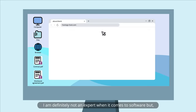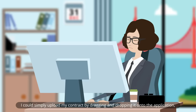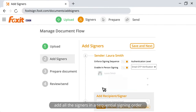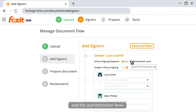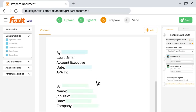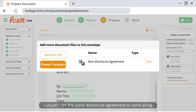I am definitely not an expert when it comes to software, but wow, this eSign tool was easy to use. I could simply upload my contract by dragging and dropping it onto the application, add all the signers in a sequential signing order, and set the authentication level. Next, I included the signature fields and other fields to fill out.